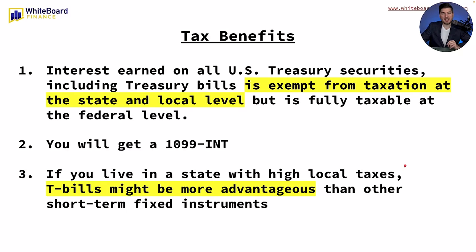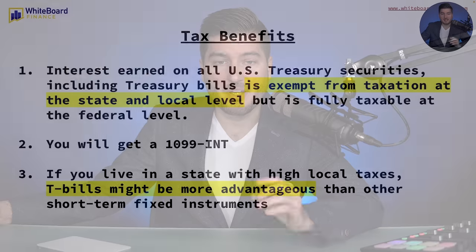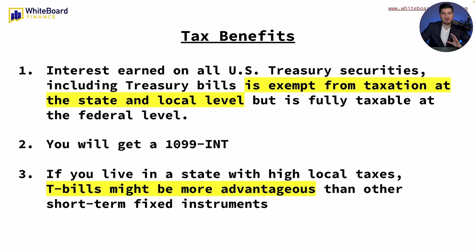Let's talk about some of the tax benefits of T-bills and why I decided to buy them. Interest earned on all US treasury securities, including T-bills, is exempt from taxation at the state and local level, but it's fully taxable at the federal level. I live in a suburb of Cleveland, Ohio, and we have state income tax and a lot of taxes here in Cuyahoga County. At least with this, it's exempt from state and local taxation, though you will still get a 1099-INT at the end of the year for your federal taxes. If you live in a state with high local taxes, T-bills might be more advantageous than other short-term fixed instruments.